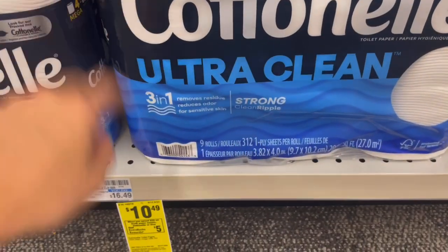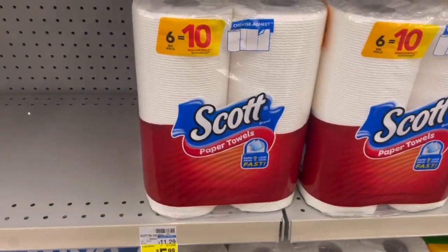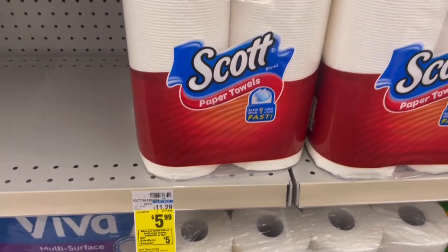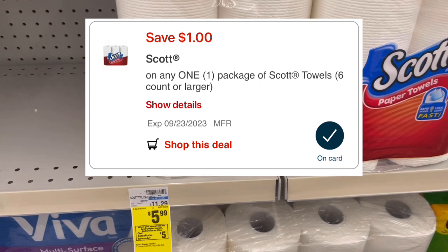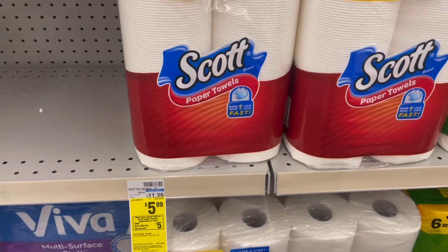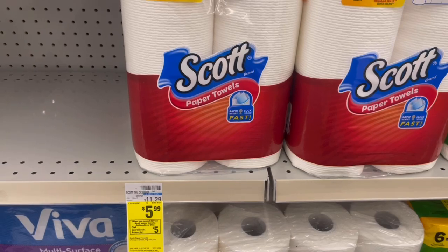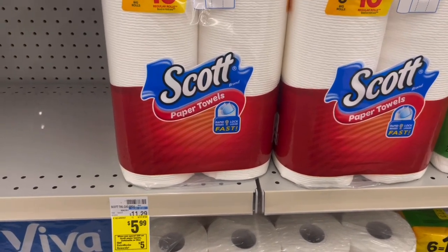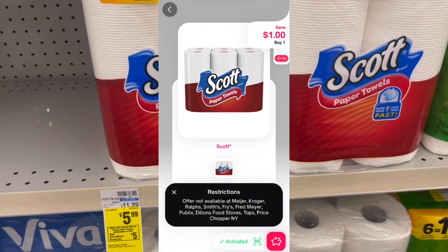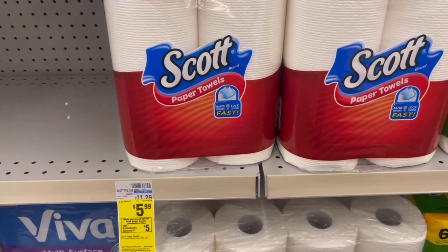For scenario two: grab one Cottonelle at $10.49 using the $1 digital, and pick up two of the six-equal-ten Scott paper towel rolls at $5.99 with a $1 Scott digital. All three products will total $22.47. After your two digitals come off, you'll pay $20.47, get back that $5 ExtraBuck. Then submit the other Scott paper towel to Shopmium or Alexa for $1 back, making the final cost $14.47 for all three — just $4.82 each.